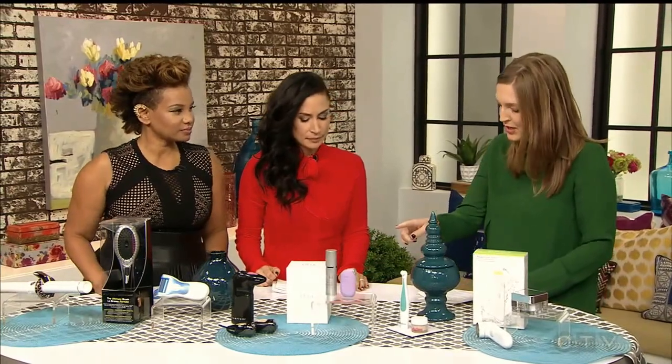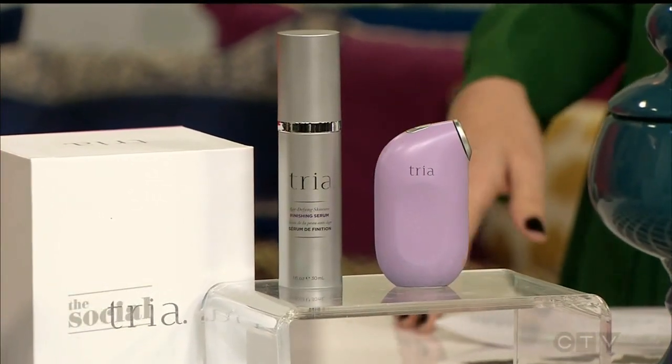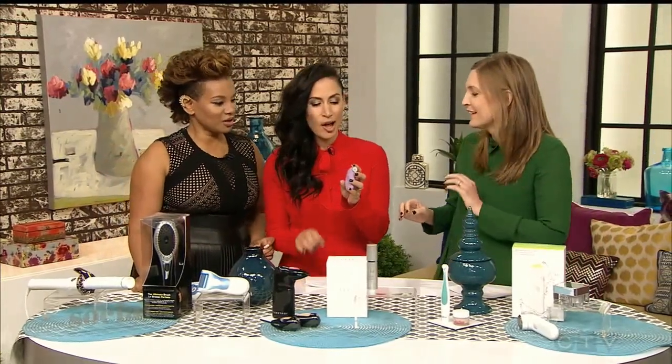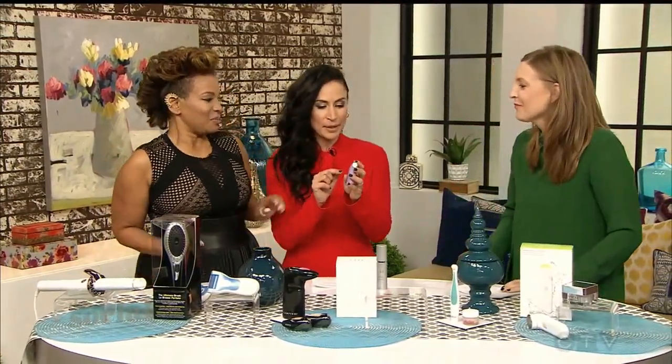Next up, we've got a device for our eyes — specifically those tiny little lines that tend to appear over time that we don't necessarily love. What is this one all about? This is the Tria Age-Defying Eye Wrinkle Correcting Laser. It's a fractional, non-ablative laser, which means that it sends tiny little beams into your skin that trigger it to heal itself, making lots of collagen and elastin — and that's what plumps up your wrinkles. Can you try it on me? Turn it on — it's already ready to go.